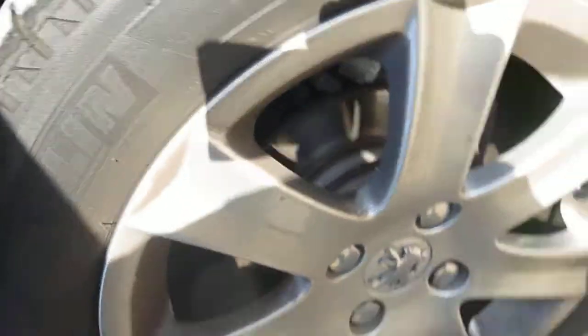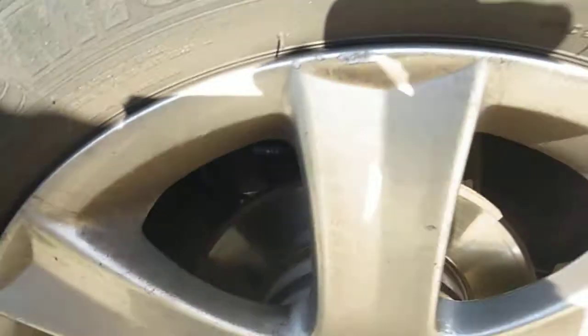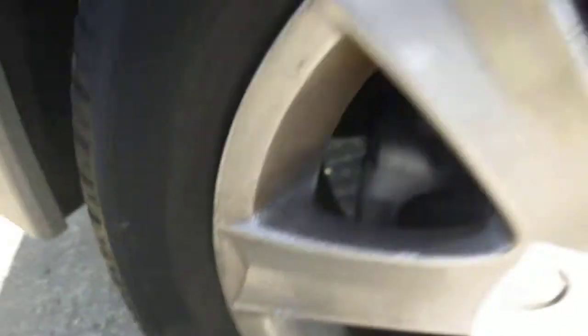The rear tyre is on 3mm. There's a bit of cracking on the tyre wall there — you can see around where the tyre is ageing a little bit. Again, some minor curbing to the alloy.